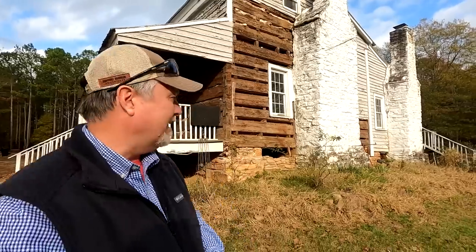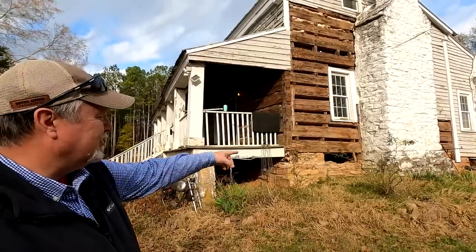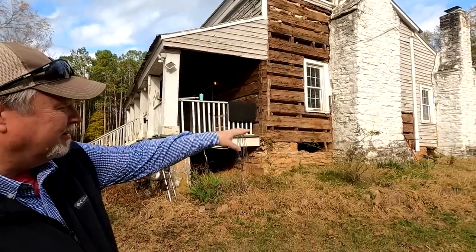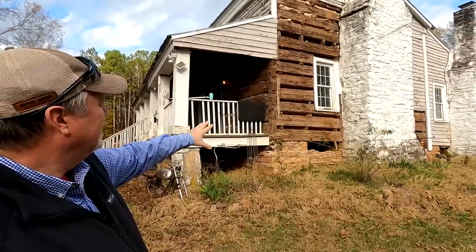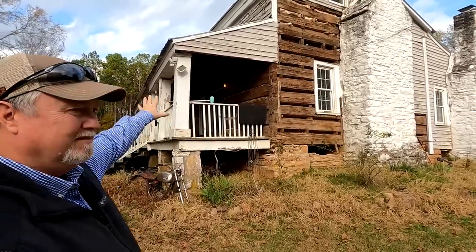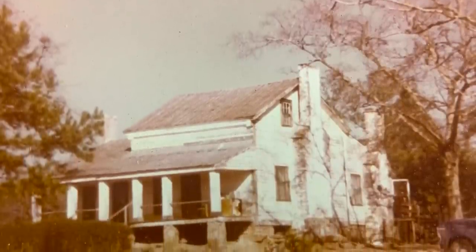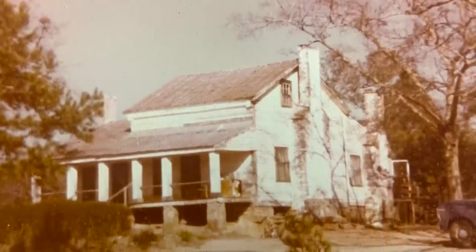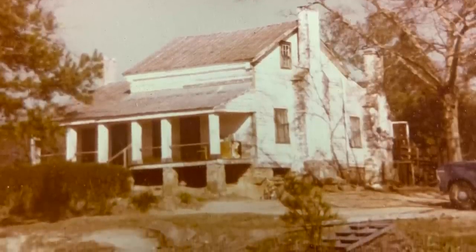The original part of the house is pretty obvious. It's underpinned with rock even up under where the additions were put on. The original part was one big room and it had an upstairs. Then they added on to the other side of it — one large room over there — and then added some shed rooms onto the back. It looks to me like it originally had three main chimneys on it.